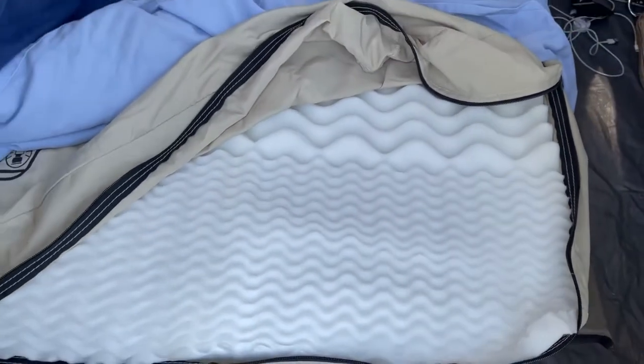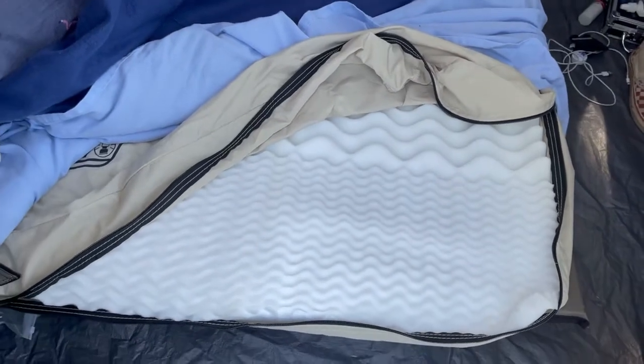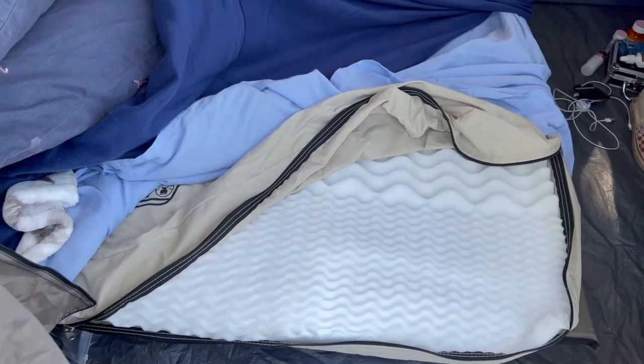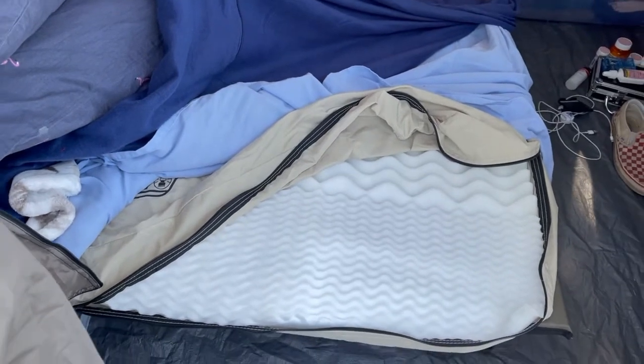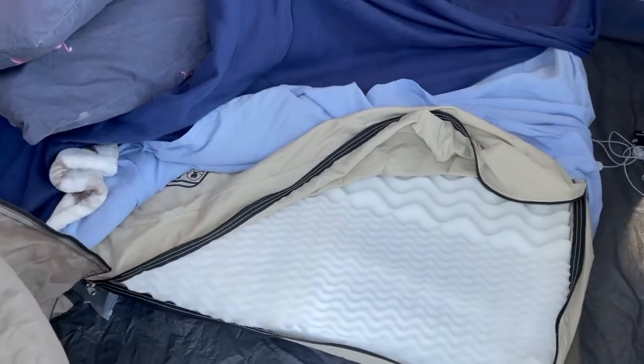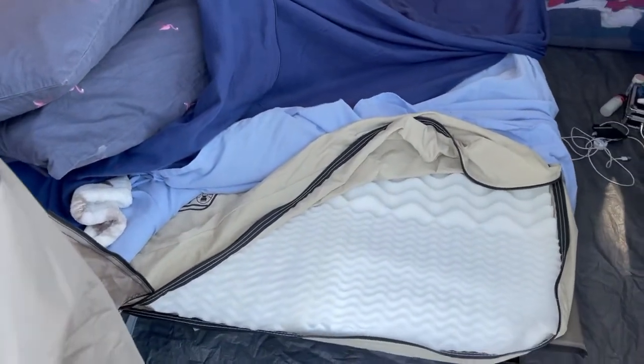We took out the inflatable mattress and put the mattress topper inside, and it's pretty dang comfortable and much more firm. It doesn't bounce. So we'll see how that goes tonight.